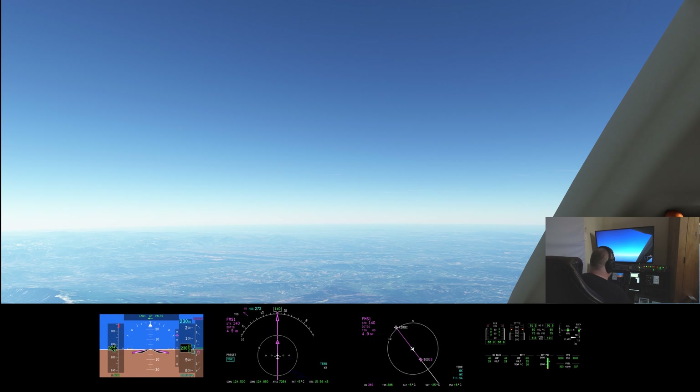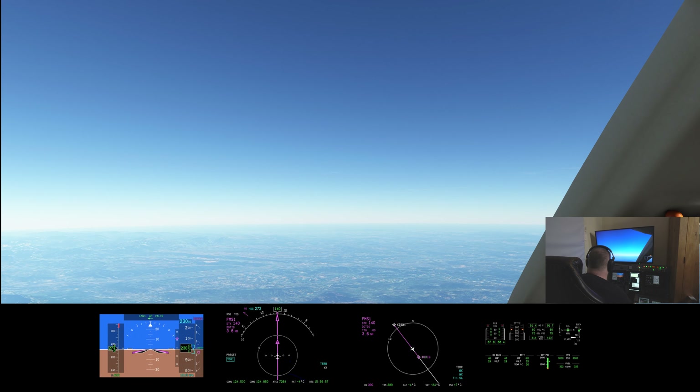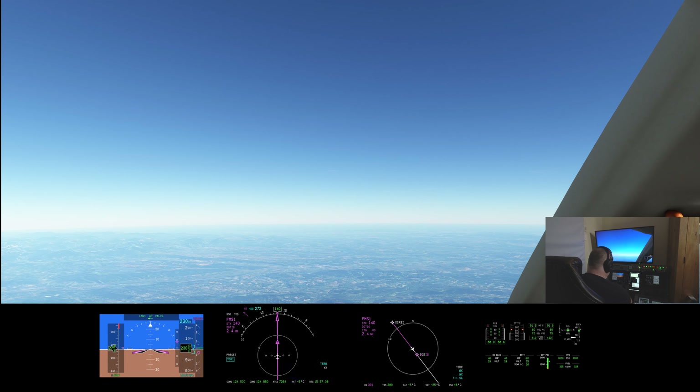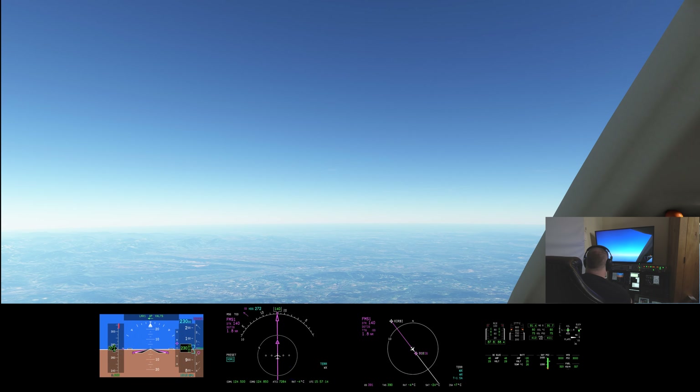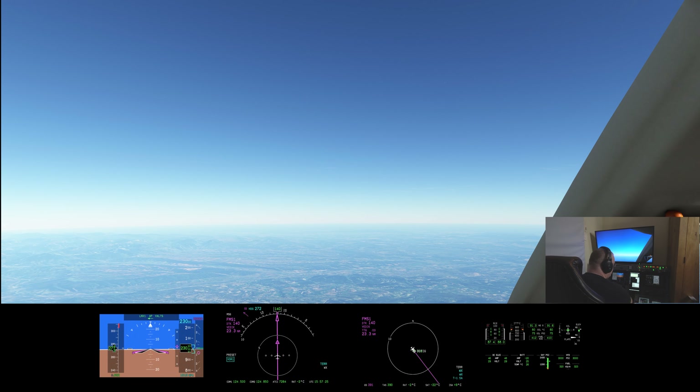We are shortly going to arrive at DOTIC, when we should be beginning an initial descent. I'm going to request my descent from ATC. I've set it up so that it waits for me to ask, rather than the other way around. I'm using ProATC SR rather than Pilot2ATC, which I've been using previously on the channel for Microsoft Flight Simulator, so things are a little bit different. Top of descent should be at DOTIC and we should be going down initially to 20,000 feet.